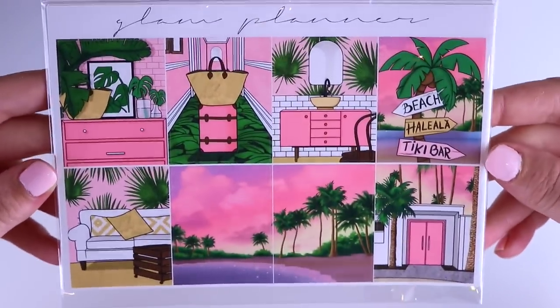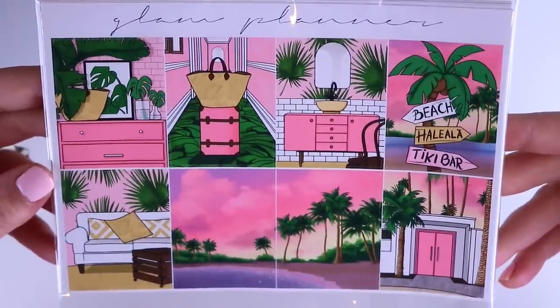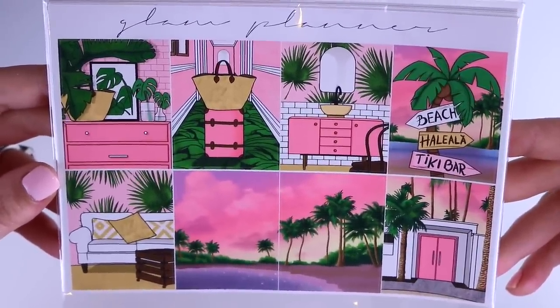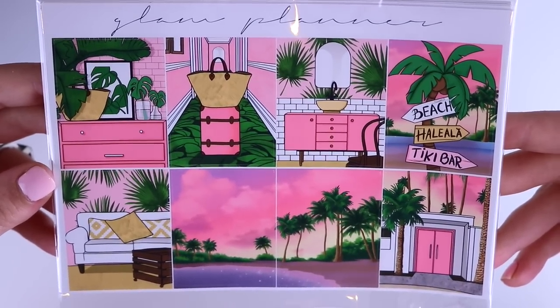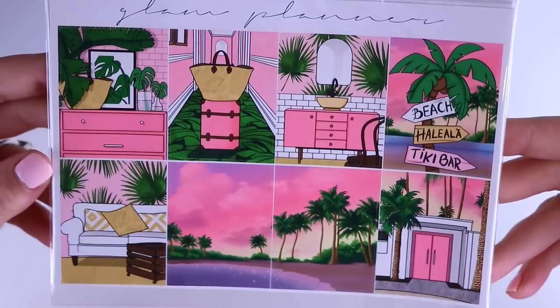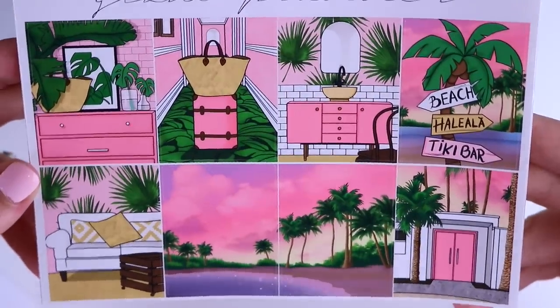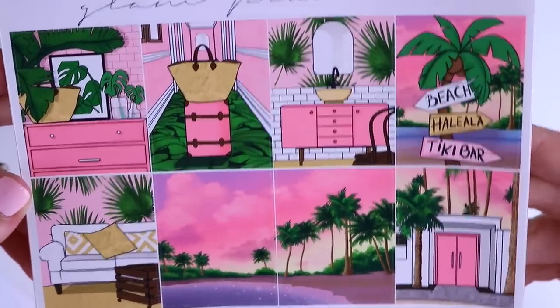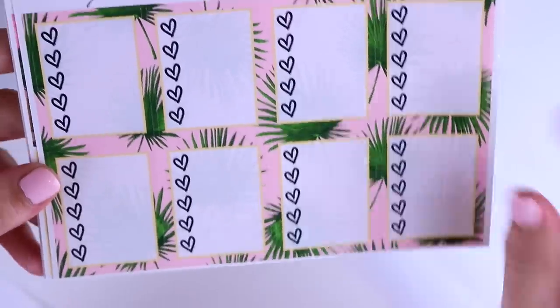First of all we have this exclusive collection called Palm Leaves. This is absolutely gorgeous. I considered not releasing it this year and saving it for next year just because of everything happening with the virus — less people are traveling — but I feel like this is more of a dream-type collection. Like you could use this just when you're dreaming of the beach. It's not super literal looking, it's very beautiful and dreamy, and I love the colors. So here are your full boxes and then we have check boxes with some palm leaves.